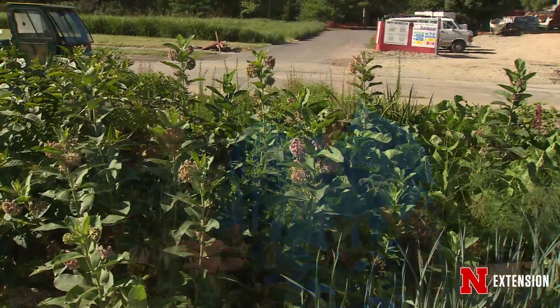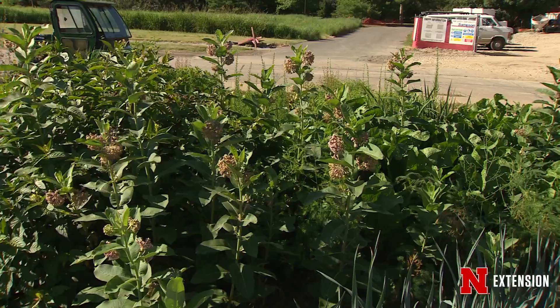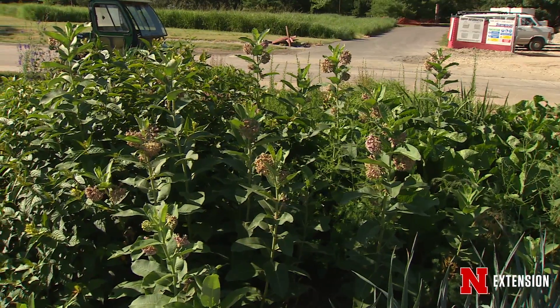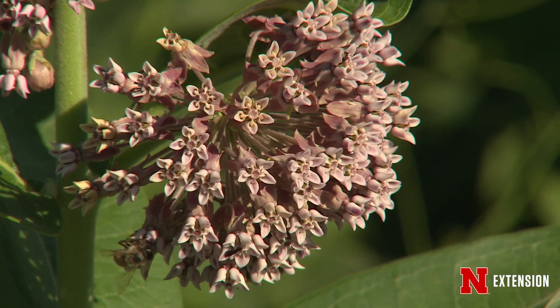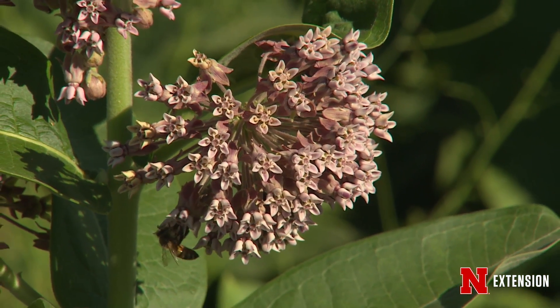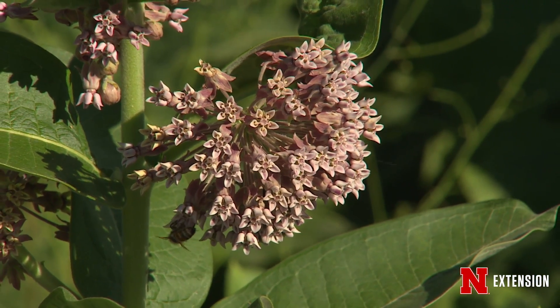The best thing of all is that monarch caterpillars need milkweed for food. The larvae require milkweed to reproduce, and they can feed on a wide variety of the different species we have here in Nebraska. If milkweed is growing in places you don't want, simply pull it out of the ground and check to make sure there are no monarch larvae on it.